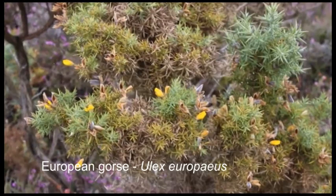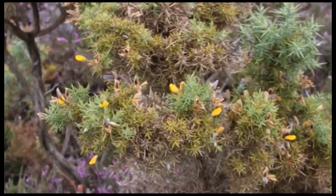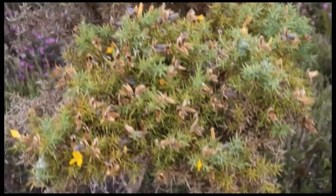Then there's the European gorse. Gorse is a leguminous plant, meaning it has nitrogen-fixing root nodules. This combined with its spiny, ungrazable leaves makes it an incredibly tenacious competitor in these dry heaths.